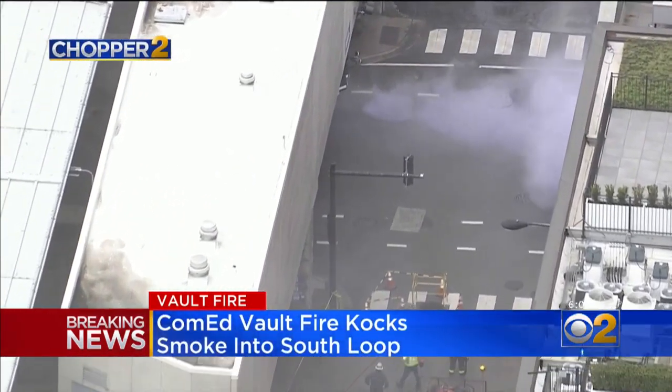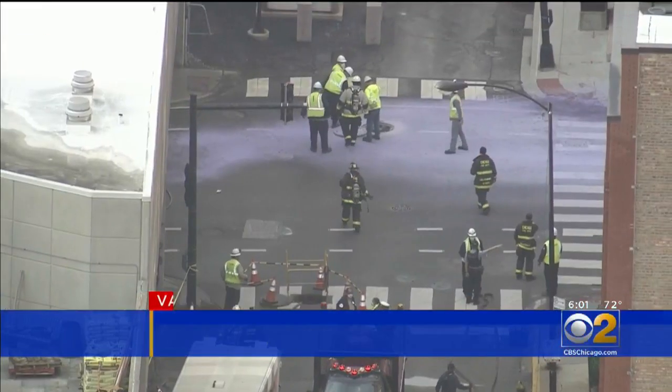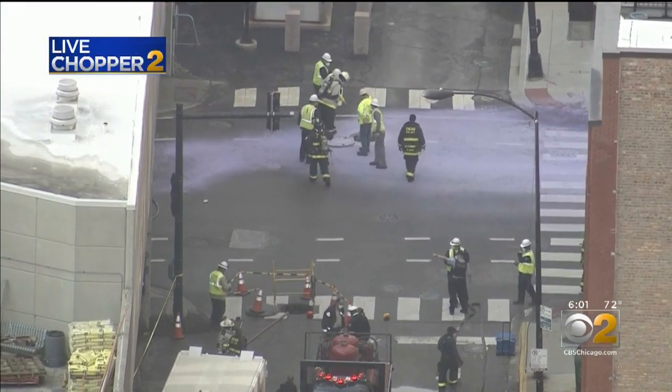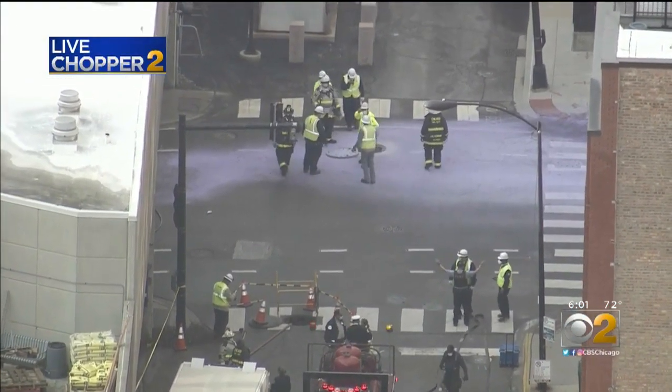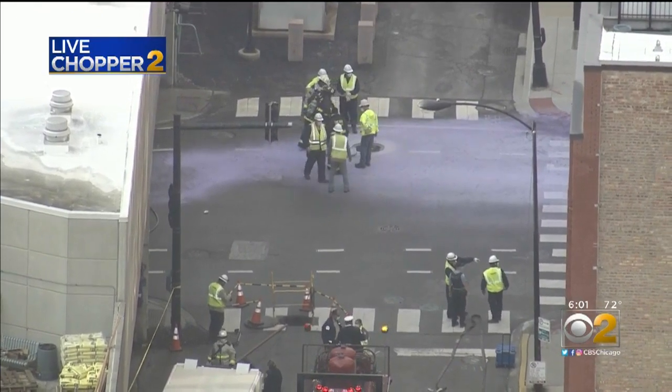The view from Chopper 2 shows the magnitude of just how many Chicago fire crews were out here. But again, the good news that we can report: the fire is out and no one was injured. However, right now there are several residential buildings that are without power — close to 1,200, ComEd tells us.